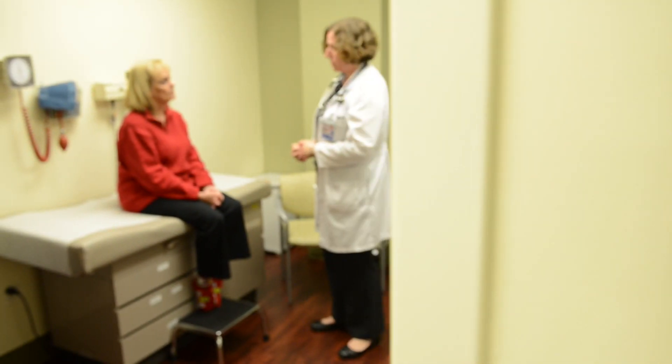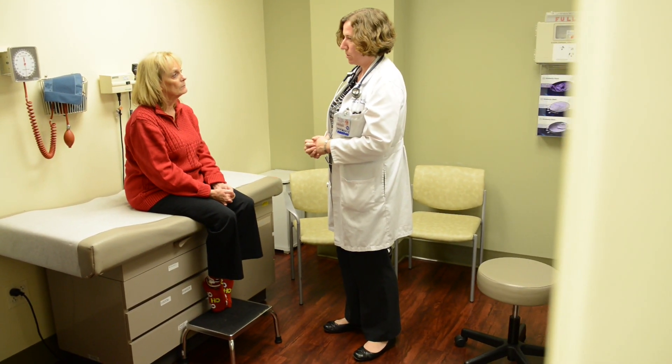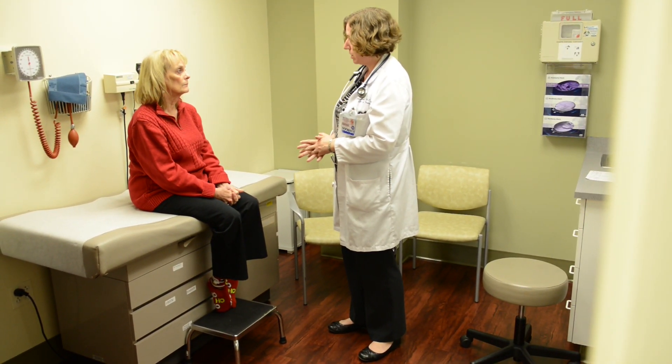There is no center that I can think of in the United States, or even the world, that provides options for patients that we don't have right here, and it's important to me that we do the very best that we can in every instance for every stroke patient.